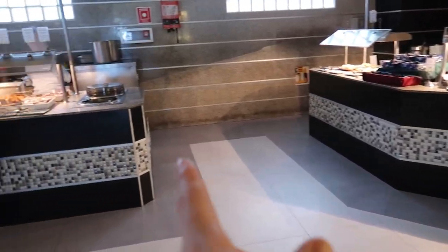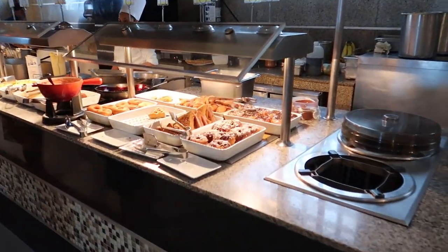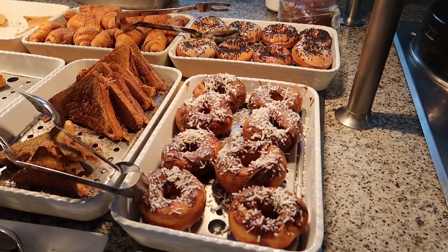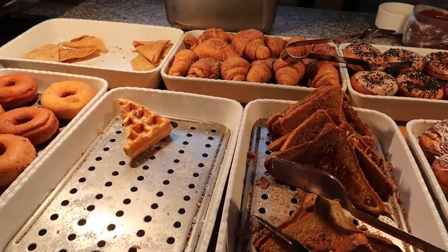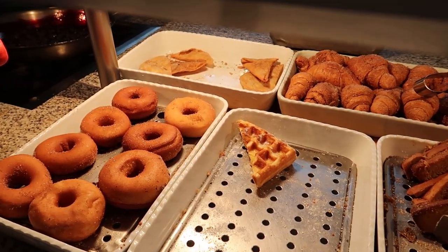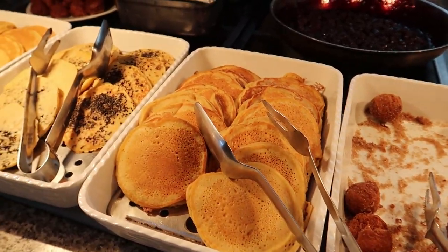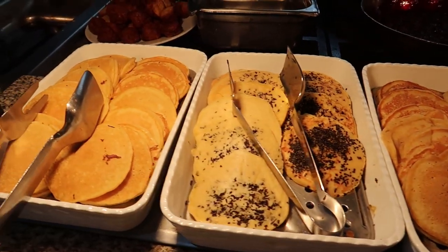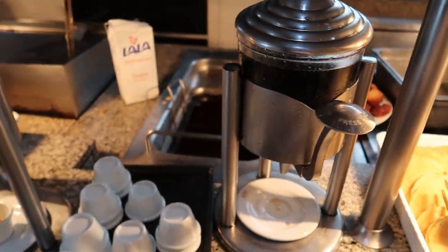Now we're going to come up the left side over here and show you some of the hot food offered here at the buffet. In this station here we've got some donuts, some french toast and waffles, and then some sugar-coated croissants and shortbread cookies in the back. Here we've got some fritters, some banana pancakes, chocolate chip pancakes, and then traditional pancakes with syrups.